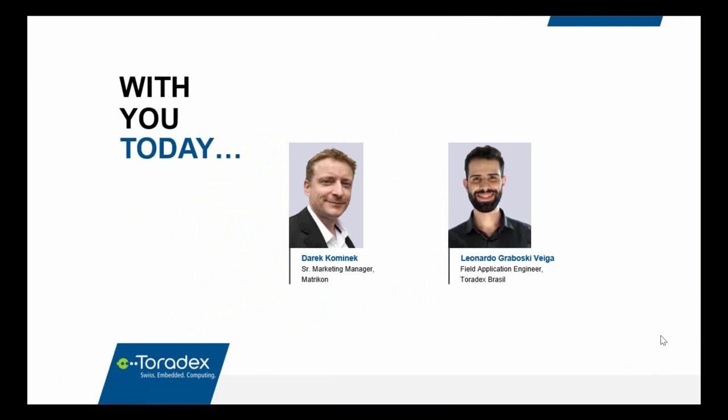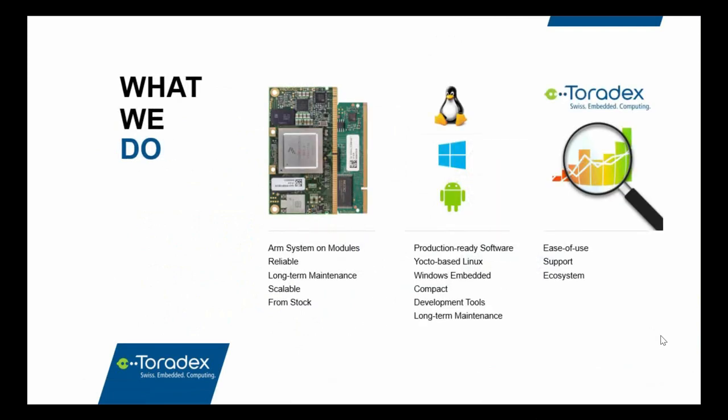My name is Leonardo Veiga and I am an FAE from Toradex Brazil. Our guest from Metricon is Derek Kominek. Toradex is a company that develops and sells highly reliable ARM-based system-on-modules. We focus on reliability, long-term maintenance, and scalability. Beyond hardware, Toradex has in-house BSP development and provides production-ready Windows CE and Oe Toradex Linux, maintained over the product lifecycle. Since one of our pillars is customer focus, we deliver an experience focused on ease of use, premium quality support, and a wide development ecosystem.